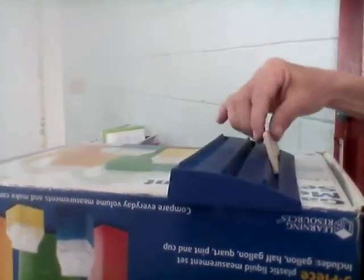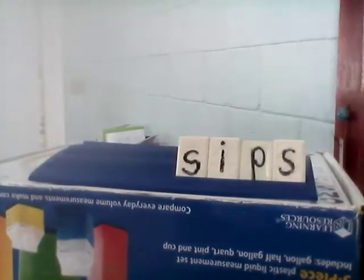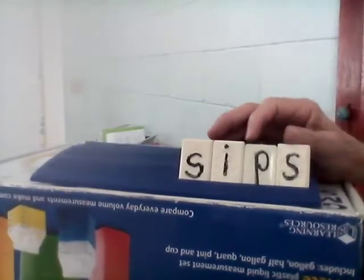Next word is sips. Take a little drink — that's a sip. One sip, lots of sips. Let's spell together: S-I-P-S. Sips.